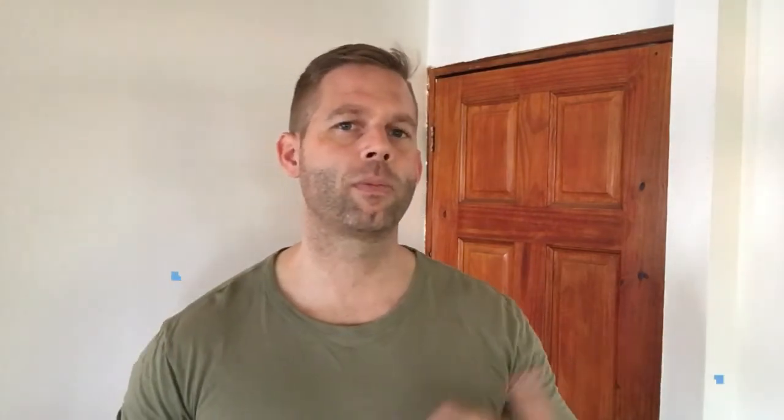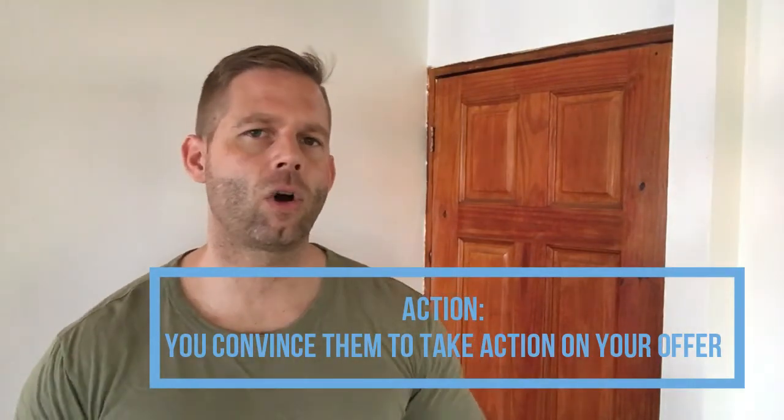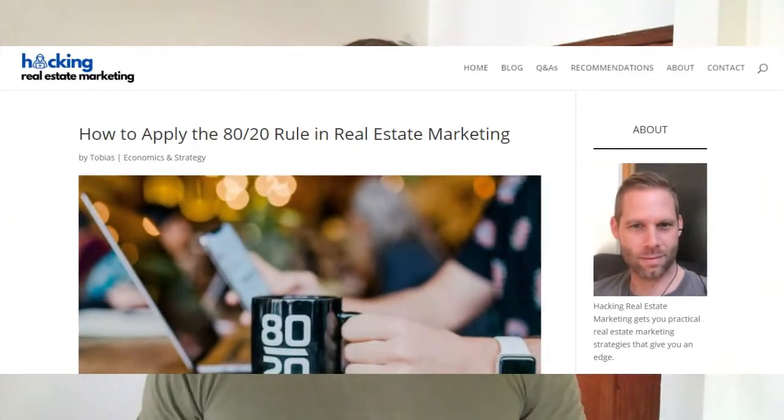In your communication, whatever channel you use, you want to alternate between content that creates interest — less promotional and more educational — and content that creates desire — more promotional and less educational. This is the basis of any real estate funnel. You can also apply AIDA in variations to each of the funnel steps, which is a fractal pattern I've mentioned in my article about the 80-20 rule in real estate marketing on hackingrealestatemarketing.com.